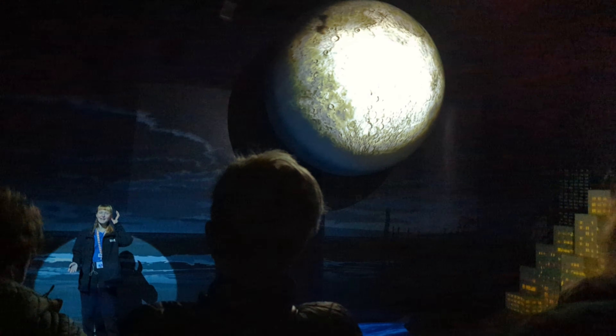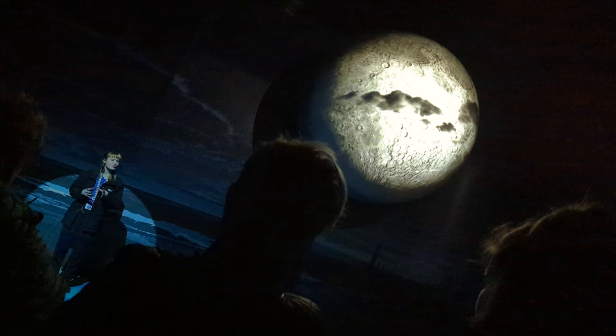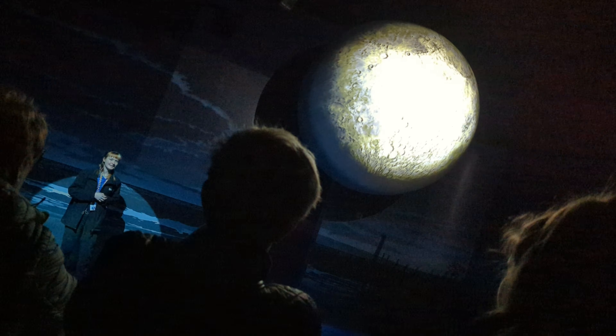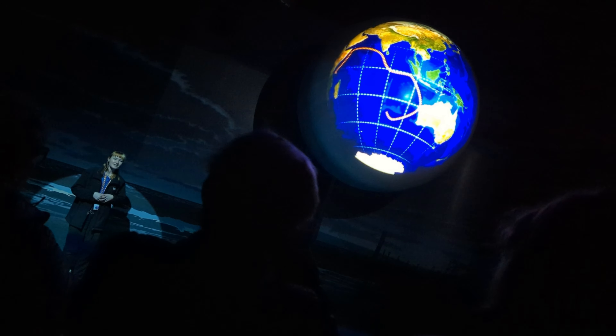Hello everyone and welcome to Sea Life Manchester and to Turtle Beach. My name is Maty and today I'm going to talk to you about one of the world's most incredible creatures, the Green Sea Turtle. Did you know that turtles have been on this earth even longer than the dinosaurs? Scientists believe that turtles have a small amount of magnetic metal inside their brains called hematite, which guides them all around the world and back to their birthplace using the earth's magnetic field.